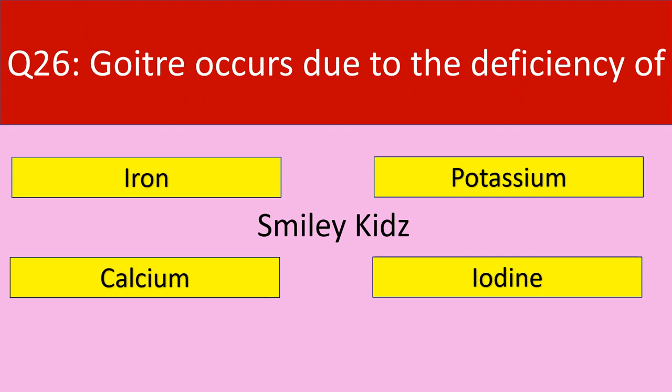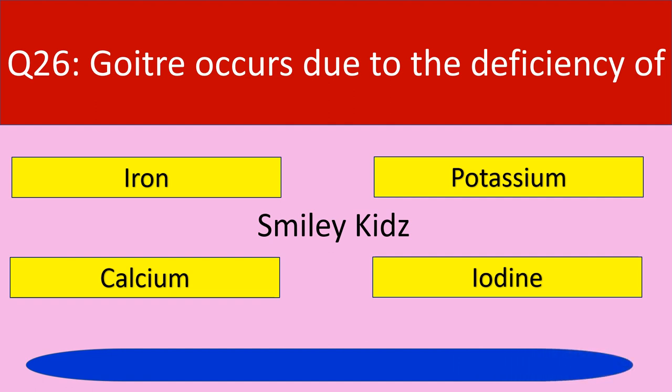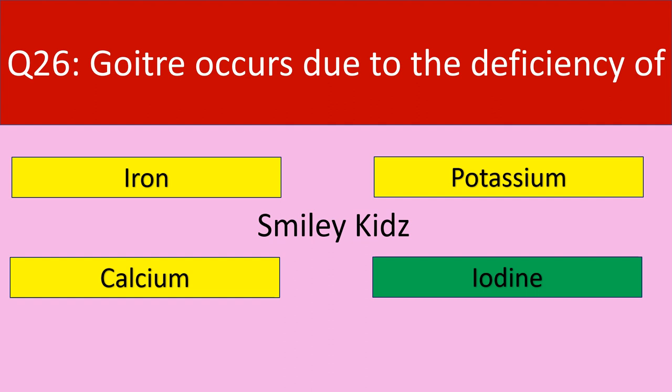Question number 26: Goiter occurs due to the deficiency of. Your options are iron, potassium, calcium, iodine. Your time starts now. Time up. The correct answer is iodine. Goiter occurs due to the deficiency of iodine.